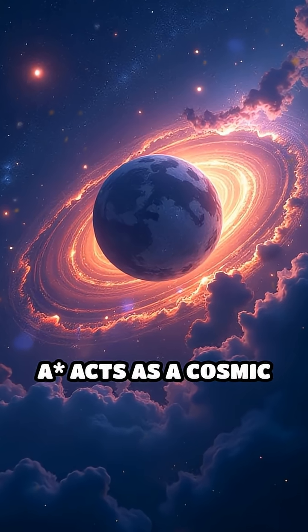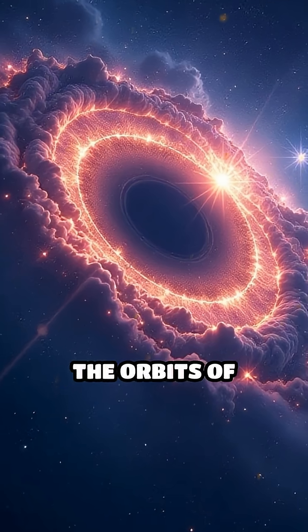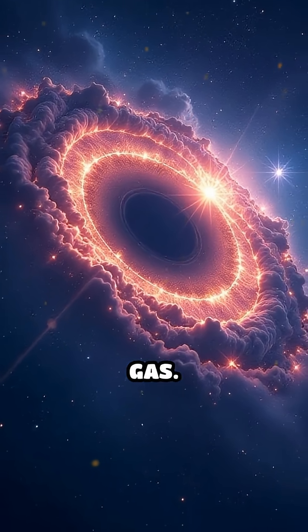Sagittarius A* acts as a cosmic anchor, holding the galaxy together and influencing the orbits of billions of stars and vast clouds of gas.